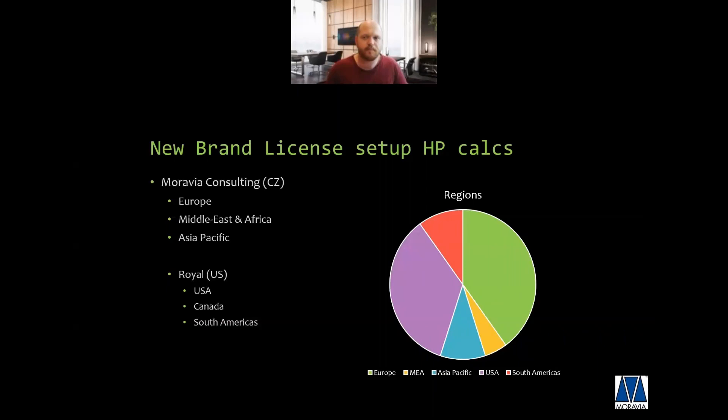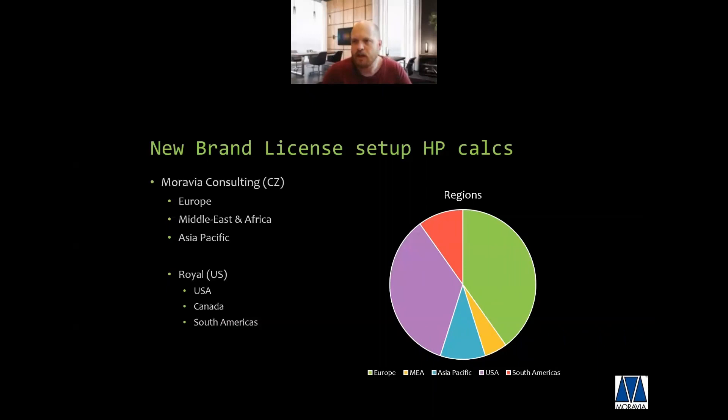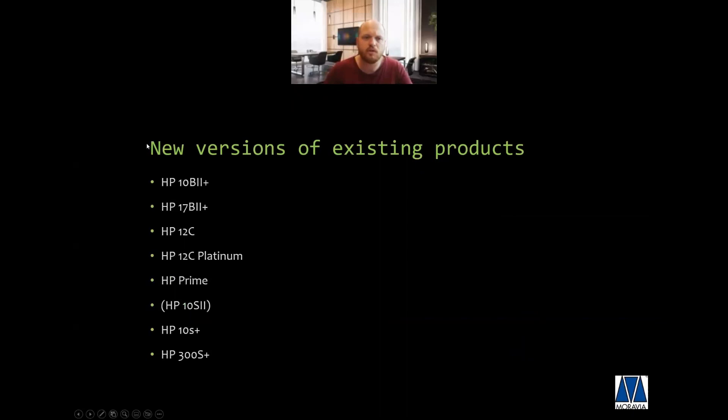Are there any questions so far? An audience member asks: if you make something in Europe, will it be sold in the US? Or if they make something in the US, will we be able to buy it in Europe? In principle, we are running the same assortment. I'll talk a bit more about that in the next slide, which touches on new versions of existing products.